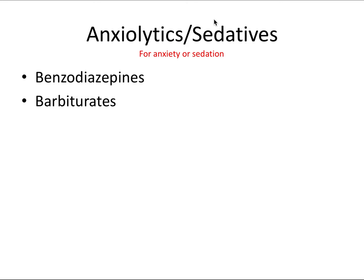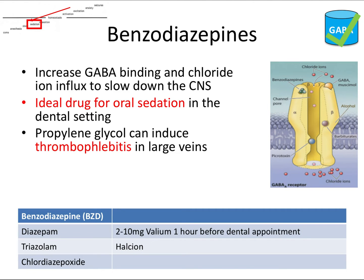Our third group of CNS drugs are the anxiolytics, or sedatives, and they include both benzodiazepines and barbiturates. Benzodiazepines bind to sites on the GABA-A receptor, which increases the binding of the GABA neurotransmitter, in turn activating the receptor and promoting the influx of chloride ions into the cell. This ultimately inhibits and slows down the central nervous system. GABA stands for gamma-amino-butyric acid.